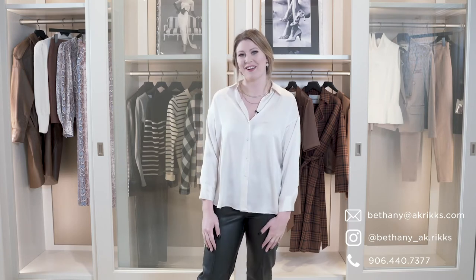Thank you guys so much for watching today. Like I said, everything in the closet today is 30% off, so come on in. I'd love to make an appointment with you. If you want to reach out via Instagram, I would love to hear from you, or you can find all my information at akrex.com.